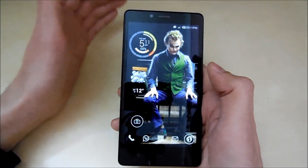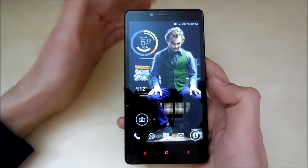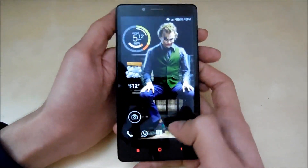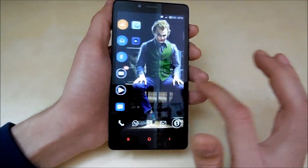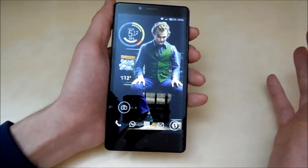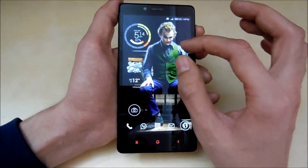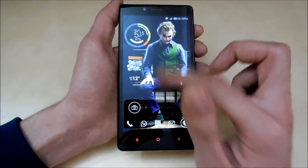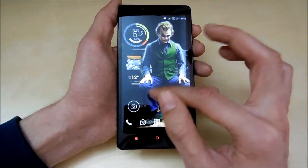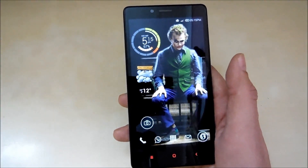Now let's move on to the cons. The first thing is that this phone lags. It does have a 1.7 GHz octa-core processor and 2 GB RAM, but it still lags here and there. Right now I'm running a third-party launcher so the lag is less, but in apps like Facebook, Facebook Messenger, and YouTube the phone does lag. In Facebook Messenger, the floating bubble sometimes gets stuck on screen for half a second before going to the bottom. It's noticeable.